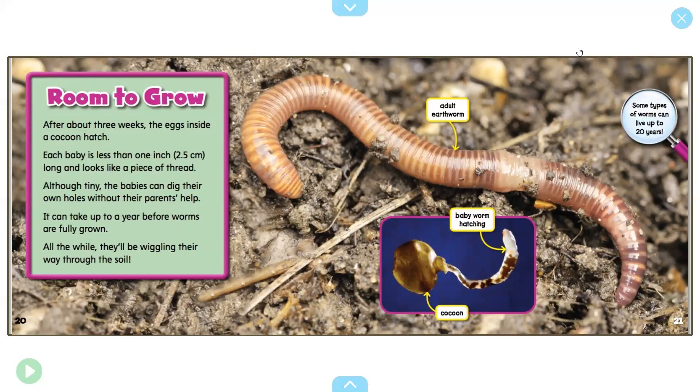Room to grow: after about three weeks, the eggs inside a cocoon hatch. Each baby is less than one inch long and looks like a piece of thread. Although tiny, the babies can dig their own holes without their parents' help. It can take up to one year before worms are fully grown — all the while they'll be wiggling their way through the soil. The illustration shows a baby hatching from the cocoon and an adult earthworm above it. Some types of worms can live up to 20 years.